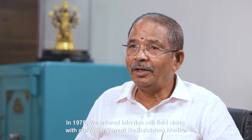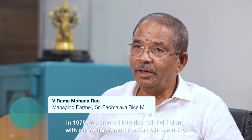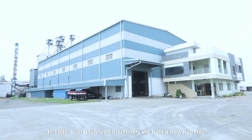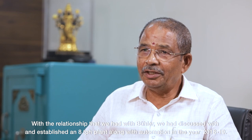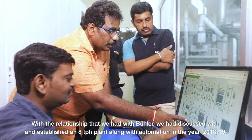We are going to grow in the field of rice milling. We are going to get advanced machinery for the rice mill. We will establish the 810 plant with automation.